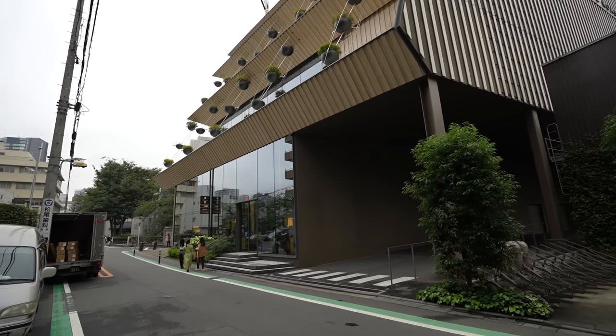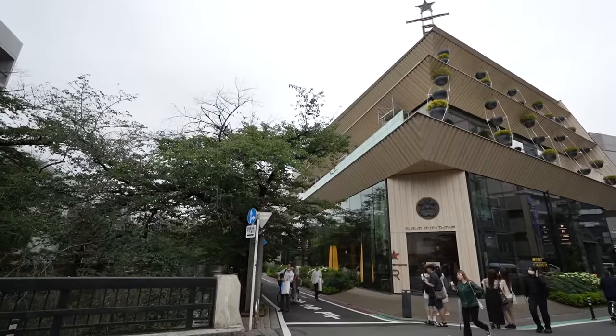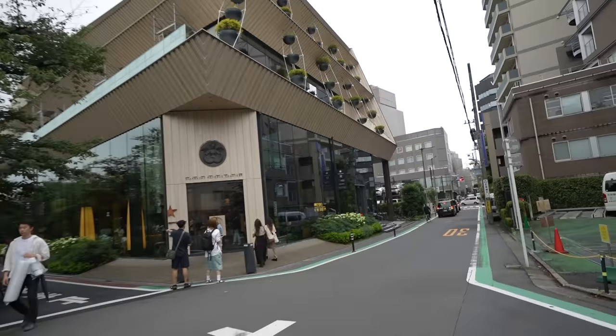Today I'm going to give you guys a tour of the Starbucks Reserve here in Tokyo and show you what kind of unique items we can find on the menu, what kind of unique coffees, and of course give you a tour of this beautiful facility. This Starbucks location is actually several floors and they even have a terrace, which is quite impressive. From the outside, first impressions — it looks like this could be some sort of luxurious five-star dining restaurant, but no, it is a Starbucks.